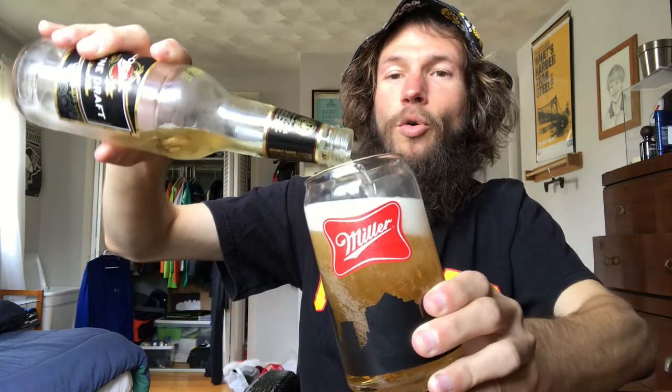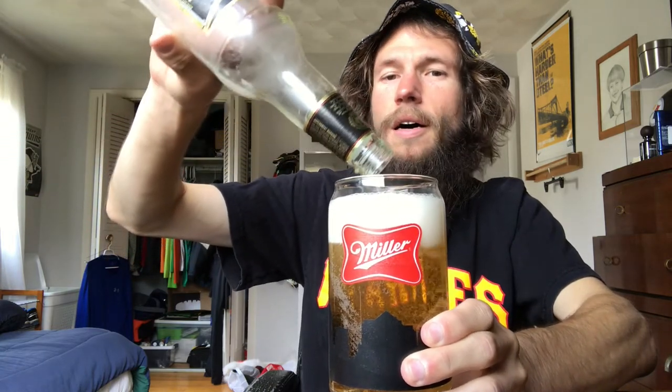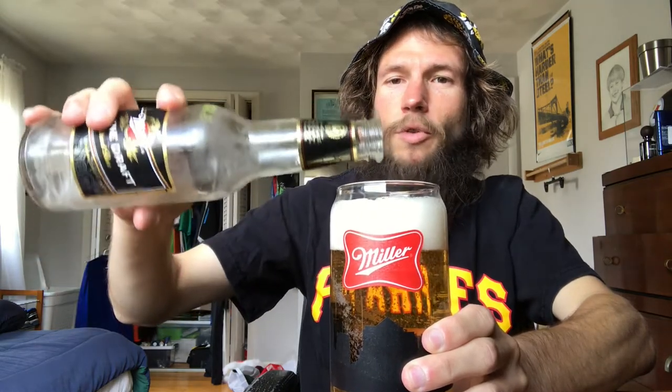I actually got this souvenir glass from the gift shop back when I went on a tour a couple summers ago, or several years ago — I forget exactly when. You had to spend a certain amount of money and then you got this glass for free. I think I've had this beer at least once before, maybe another time. I don't usually remember drinking a lot of these.